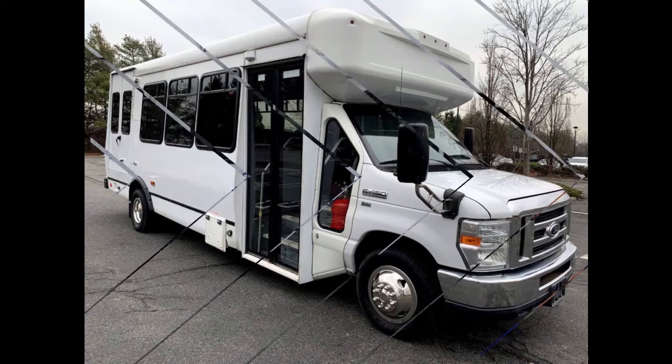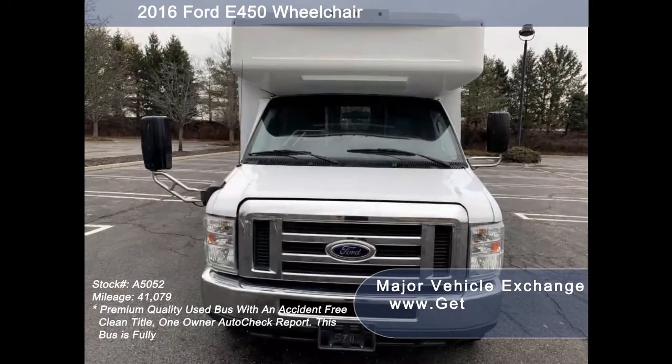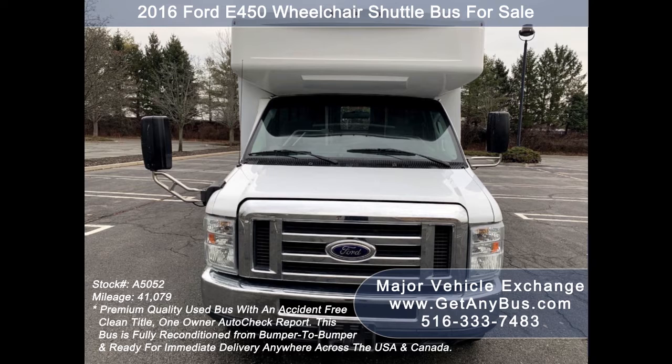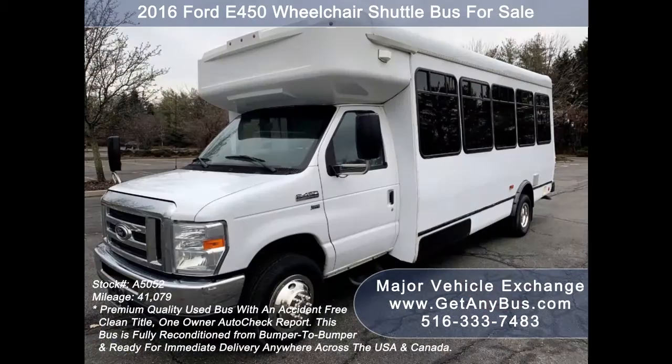Major Vehicle Exchange presents a 2016 Ford E-450 wheelchair shuttle bus for sale, stock number 8505-2. This used bus for sale has an accident-free clean title and a one-owner AutoCheck report. It can accommodate up to 15 passengers plus driver.